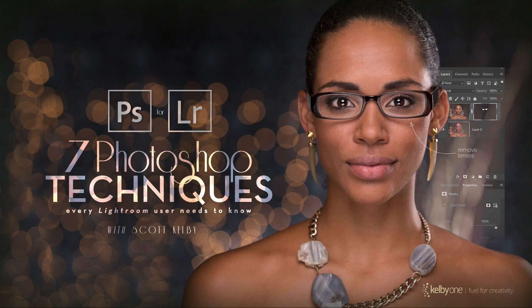Hi everybody, Scott Gelby here. I want to invite you to check out my brand new class — it's called Seven Photoshop Techniques Every Lightroom User Needs to Know.